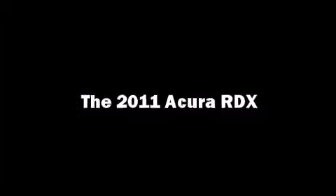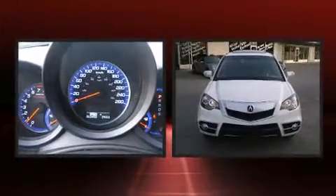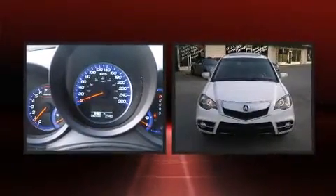Take command of the road in the 2011 Acura RDX. It features an automatic transmission, all-wheel drive, and a 2.3-liter four-cylinder engine.